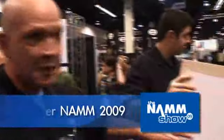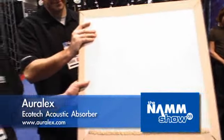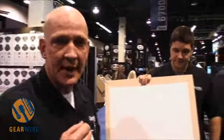The next product I want to tell you about is our brand new Ecotech Acoustic Absorber. It's made of 65% recycled polyester and 35% pure virgin polyester. It's about 10% less than traditional fiberglass and it's equivalent to a six pound fiberglass absorber. It doesn't cost more to go green. This product will start shipping March 1, 2009.